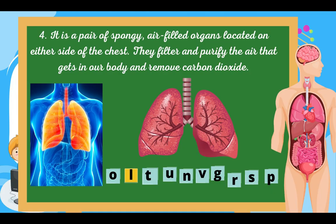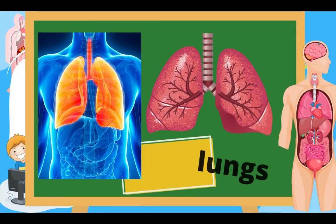Number four: it is a pair of spongy air-filled organs located on either side of the chest. They filter and purify air that gets into our body and remove carbon dioxide. Do you know the answer? That's right — Lungs!